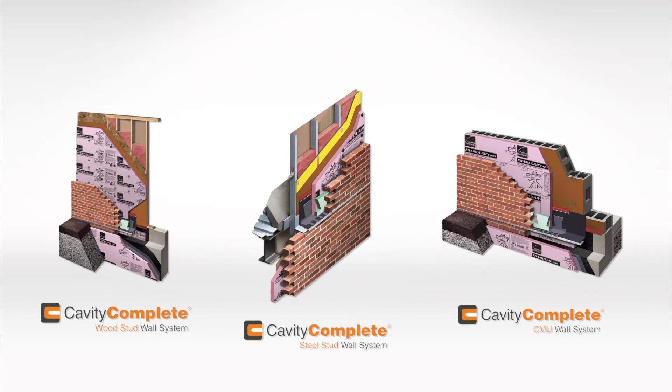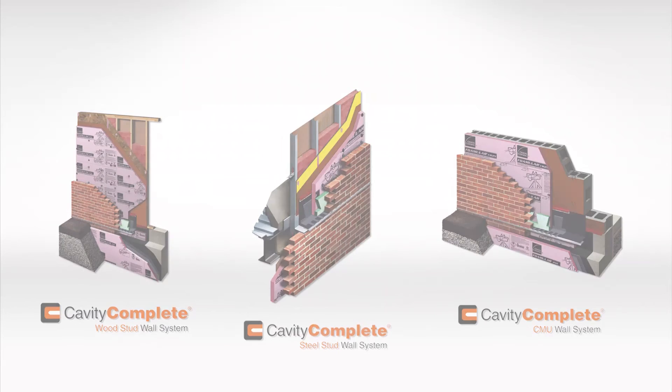Five industry leading companies, three leading wall systems — with Cavity Complete, it's all in the wall.